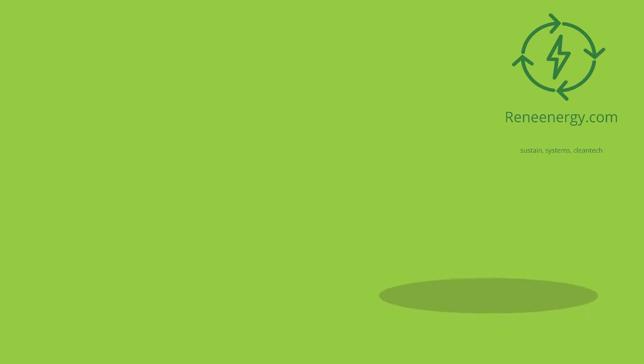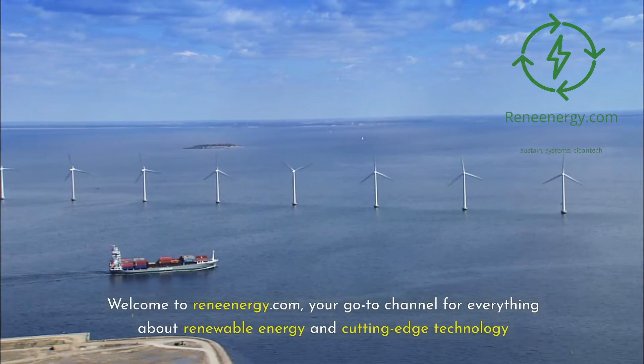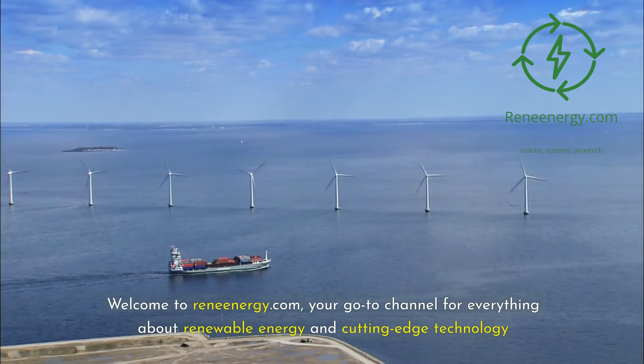For more in-depth information and resources, visit our website and subscribe to our newsletter for the latest updates and exclusive content. Welcome to ReneEnergy.com, your go-to channel for everything about renewable energy and cutting-edge technology.